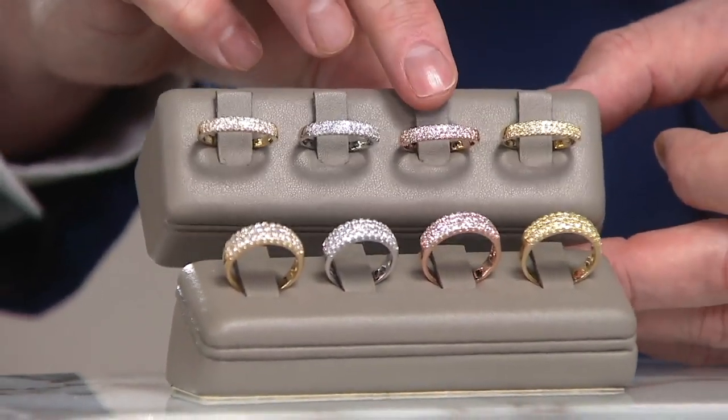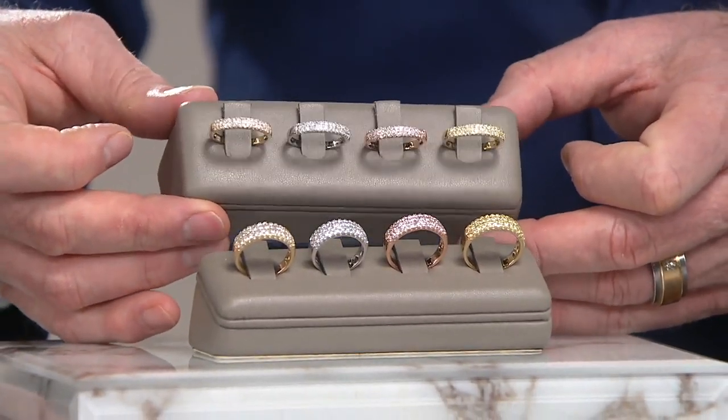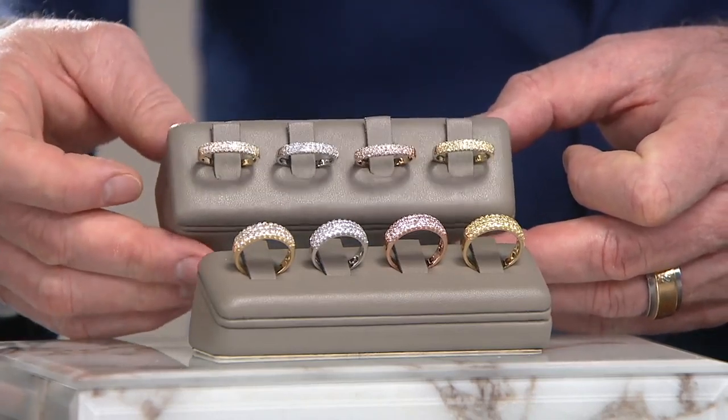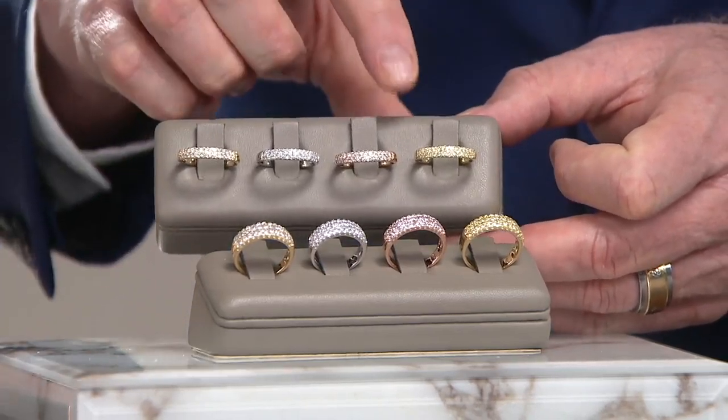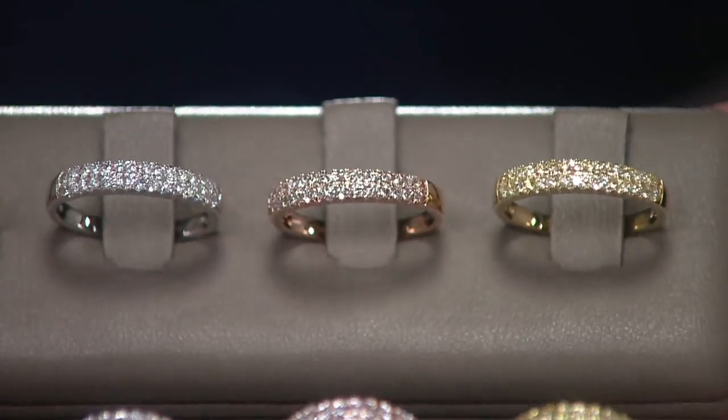And next to that, these are not in any way heated. They are blush-colored, natural, rare pink diamonds — we've never done it before. They're going to be set in rose gold. And then for the first time ever, yellow diamonds — natural yellow diamonds set in yellow gold.